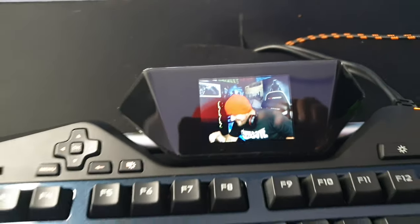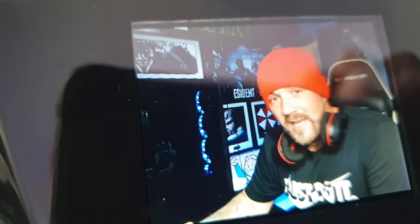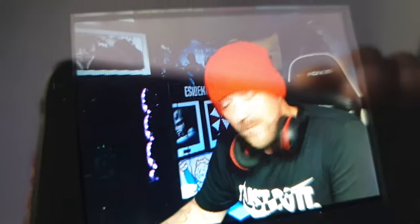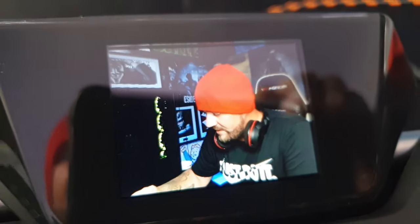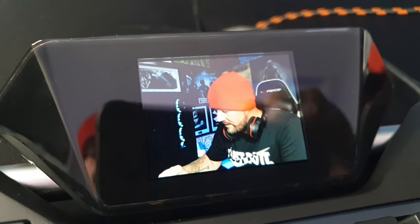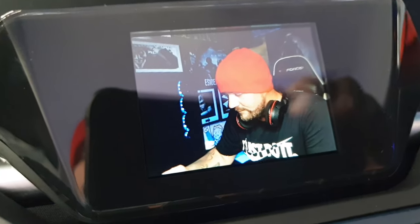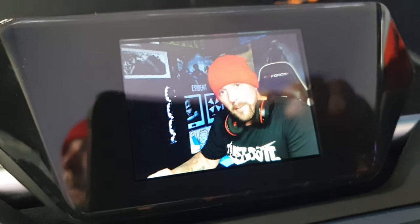I'm going to leave a link down in the description so you can check out the software and the keyboard on Amazon or something. This is not even expensive — this keyboard is under 50. So it's pretty cool. This is awesome — peace out guys.